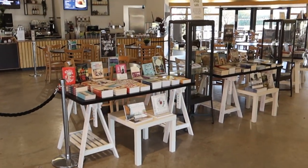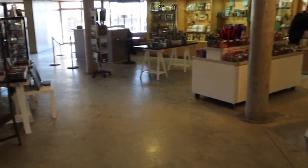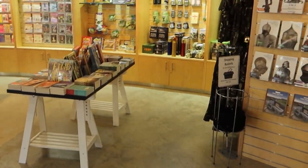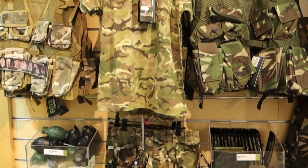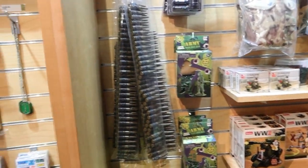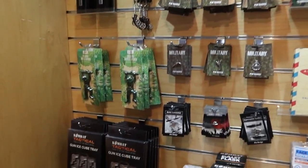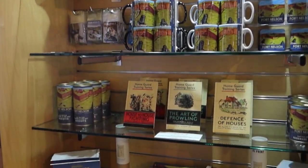As you walk out you've got the café just over there, serving various cakes, coffees and things like that. And just over here we have the gift shop with various merchandise — lots of things for the kids, lots of toys on offer at various prices, and Fort Nelson merchandise as well.